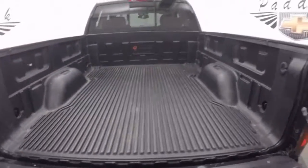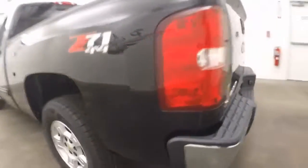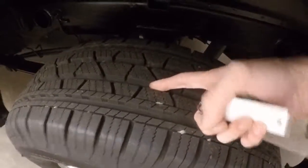Got a nice bed liner — haul whatever you need to in this. Here are those nice alloy wheels, and like I said, tires are pretty much brand new.